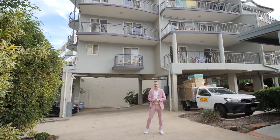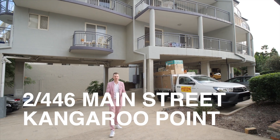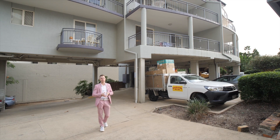Hey guys, Michael Baker from Place. Today we're standing out the front of Residence 2 at 446 Main Street in Kangaroo Point. This building, we've actually got two towers, so it's a small boutique complex with a total of 22 apartments.